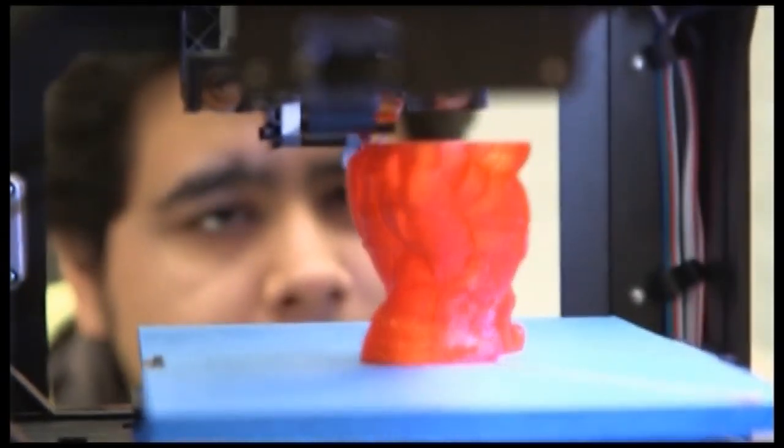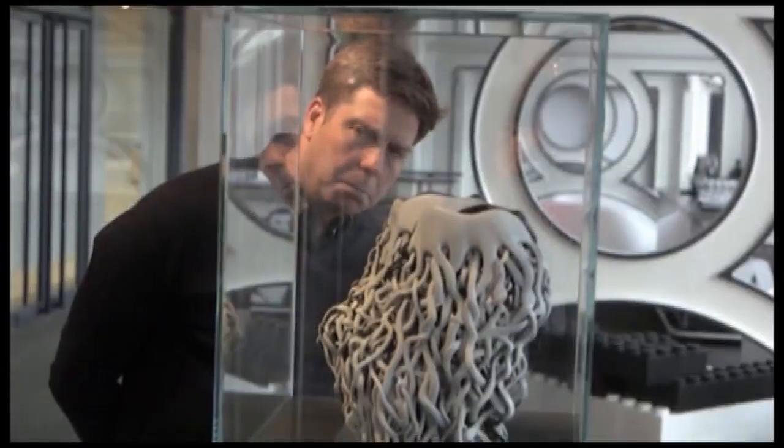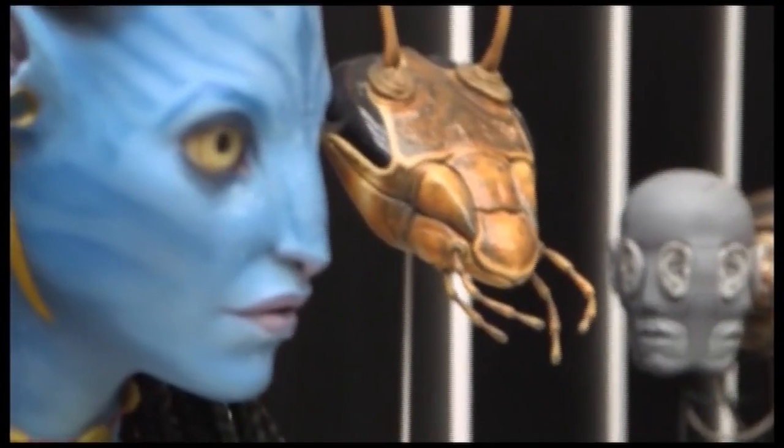The promise of 3D printing is that everyone can create just about anything, right? 3D printed high heels? Yup. We're now printing everything from catwalk accessories to the silver screen superheroes.